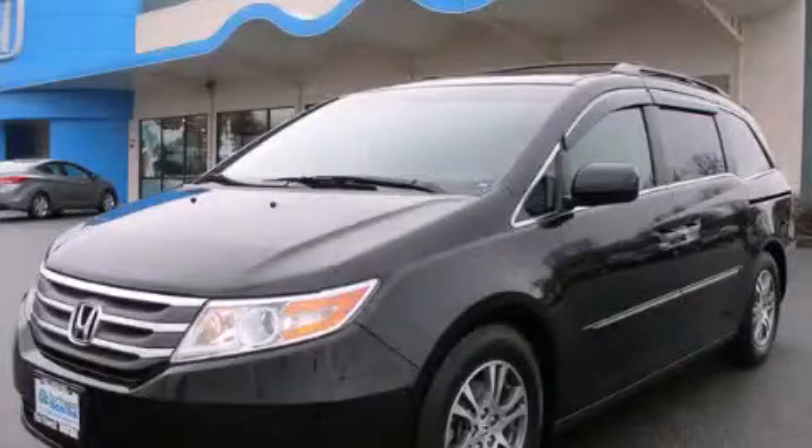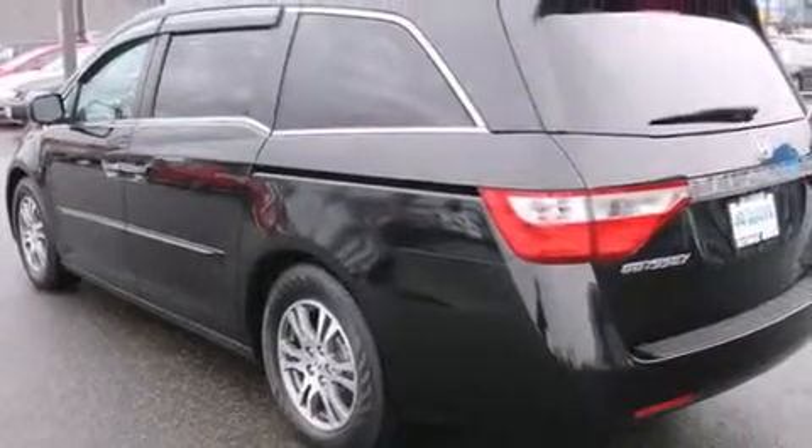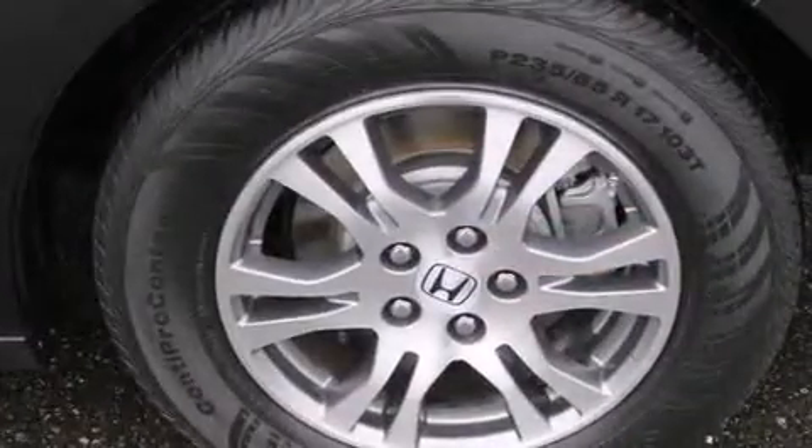This is a 2011 Honda Odyssey — room for the entire family. It has a 3.5-liter, 6-cylinder engine and a 5-speed automatic transmission.